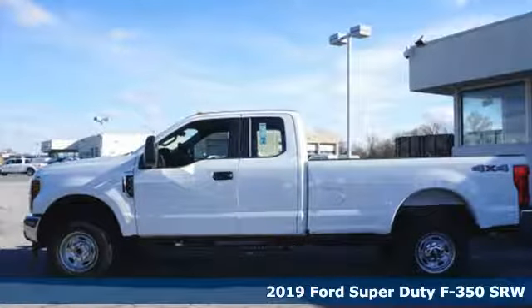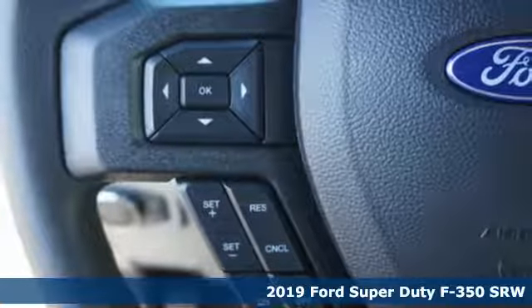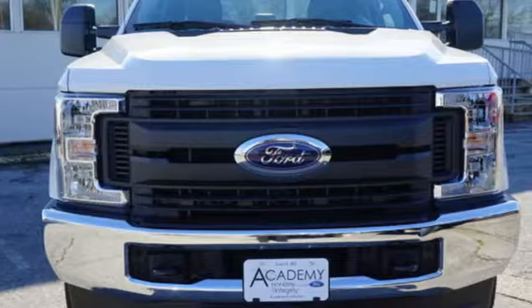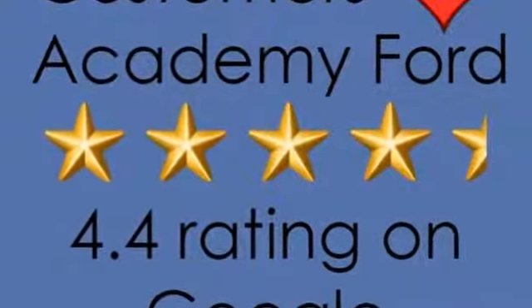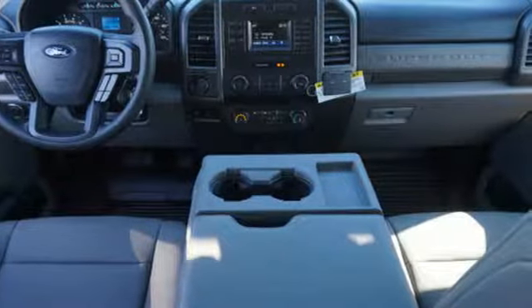It's a new 2019 Ford Super Duty F-350 single rear wheel. Ford is America's best-selling vehicle brand. It boasts an impressive list of features like these: manual telescoping steering column, V8 engine, trailer hitch receiver, electronic shift on the fly, and manual tilting steering column.